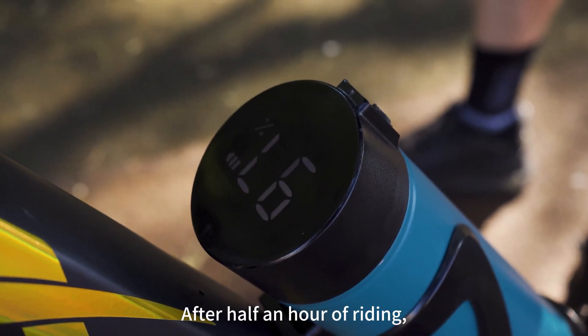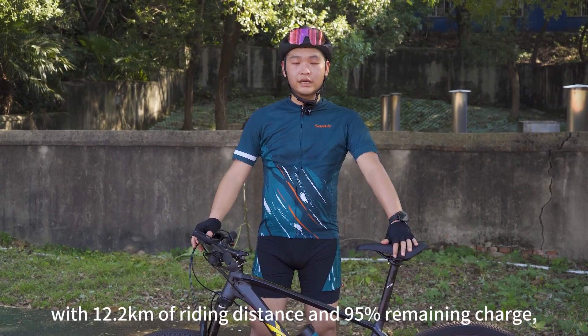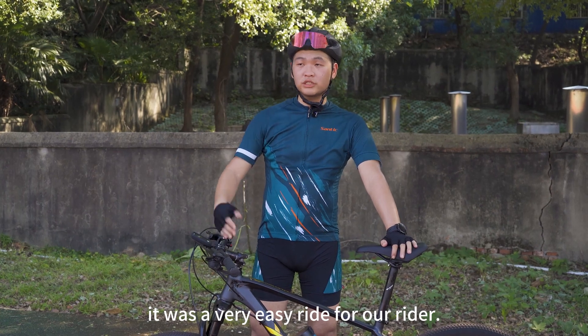After half an hour of riding, with 12.2 kilometers of riding distance and 95% remaining charge, it was a very easy ride for our rider.